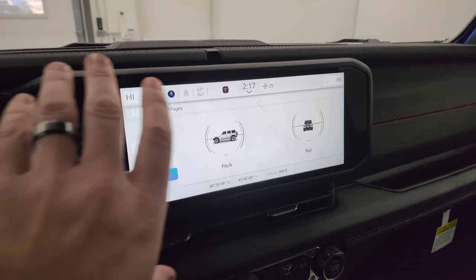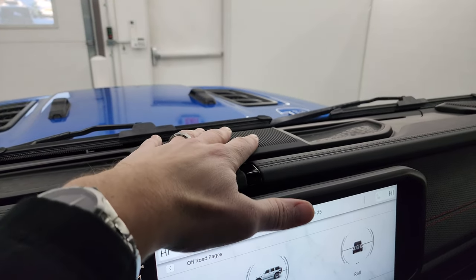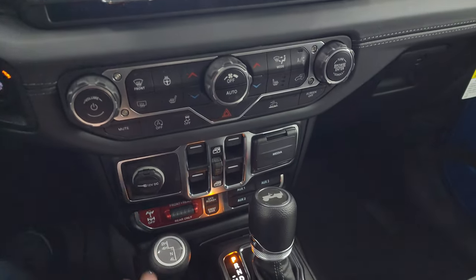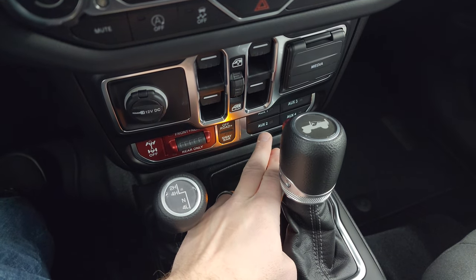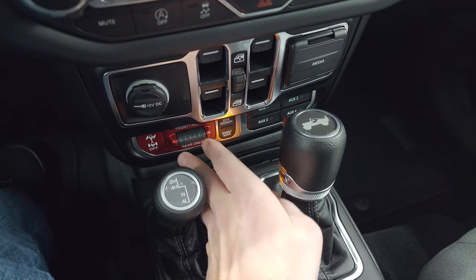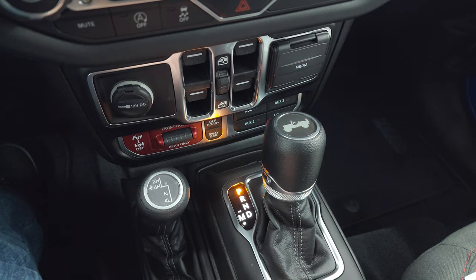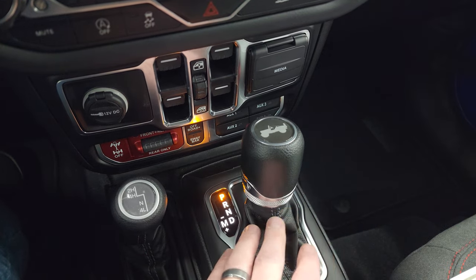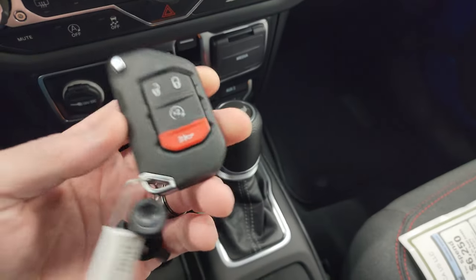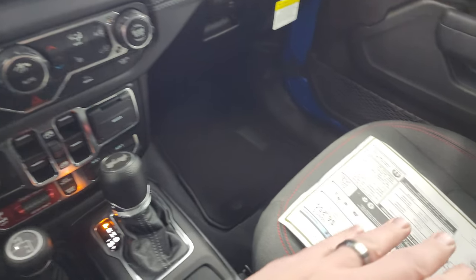They changed the design of this dash — the vents are now under the radio as opposed to circles on the side. They changed the center area from one big coin tray to a center partition with two coin trays — that's new. Down here everything is the same as it's always been. You get four auxiliary upfit switches, sway bar disconnect, off-road plus mode, and front/rear locking axles. This part is really what makes a Rubicon a Rubicon — you don't get this on any other Wrangler. The eight-speed automatic transmission, four-by-four shifter, and your big key fob with remote start and flipper key.